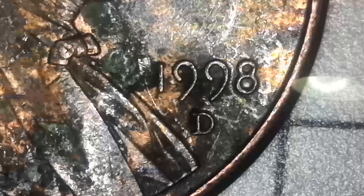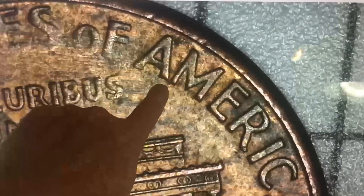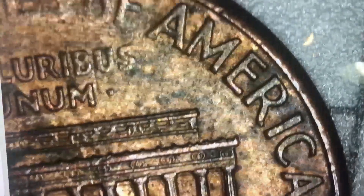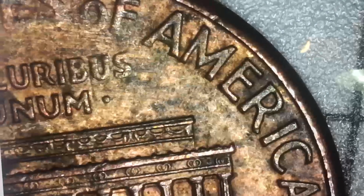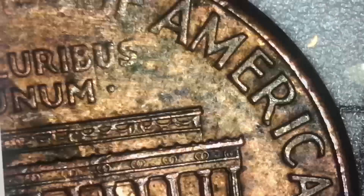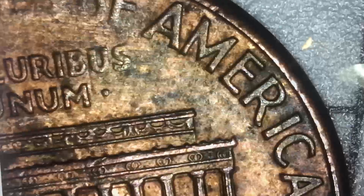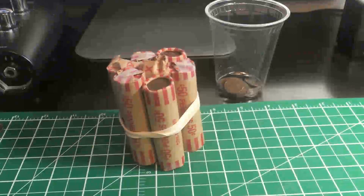Here's a 1998 Denver-minted penny. There are wide AM and close AM varieties — flipping it over under the scope, you can see the A and the M are almost touching on this one — that's the close AM. In 1992, 98, 99, and 2000 there are different varieties where the A and M are either farther apart or close together. In the 1998, the close AM is the common variety; the wide AM is the rare one. In 1992, it's the close AM you want to look for.